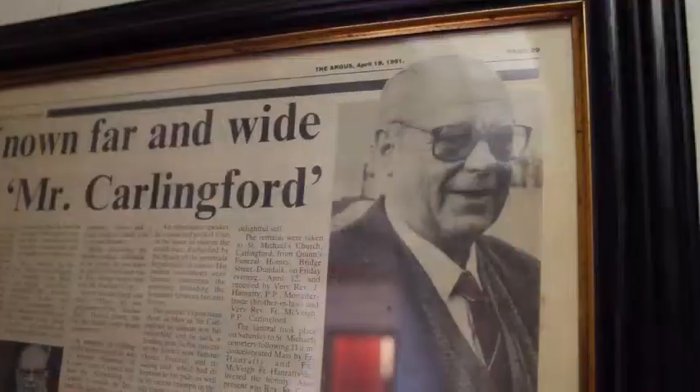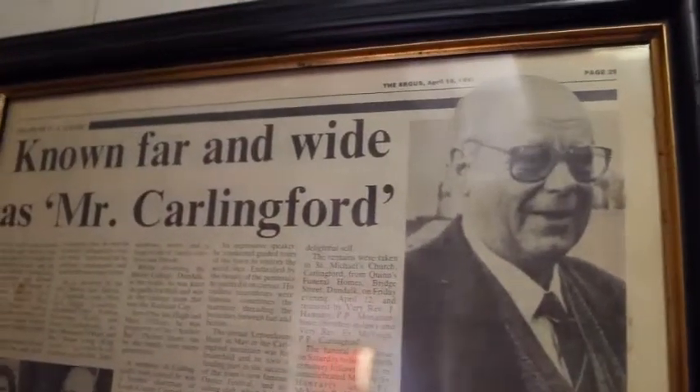Her son PJ took the business into the age of tourism. He had a lot of personality and a talent for storytelling and entertaining people.